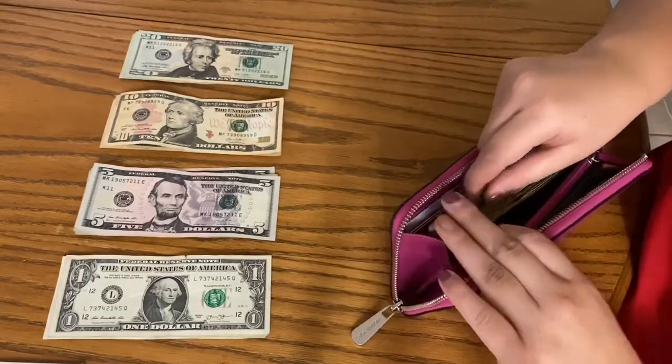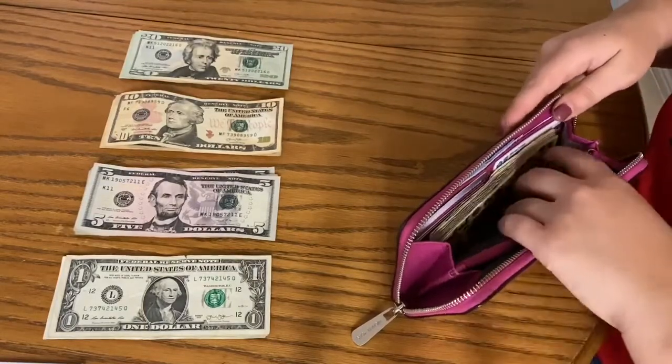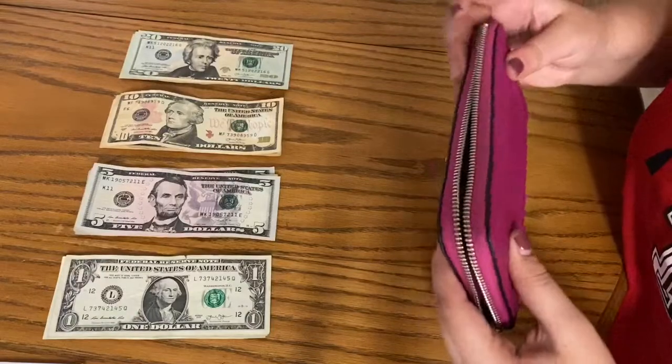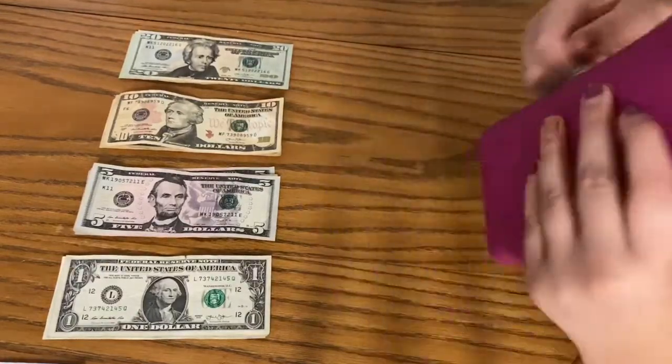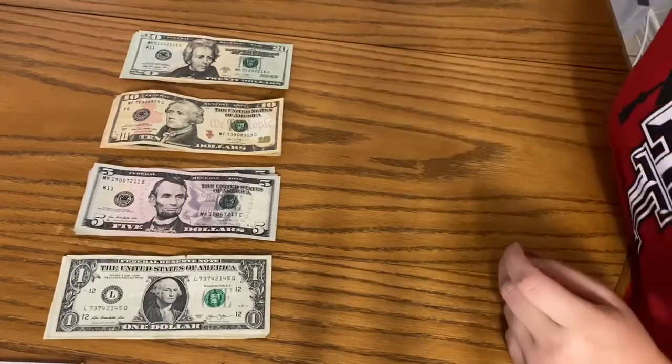I always feel so complete when it's stuffed. Obviously by next week it will not look like this, just due to my birthday — and my dog's birthday is this month too — so it's like a double dose. These envelopes are done, and now we can do our sinking funds.